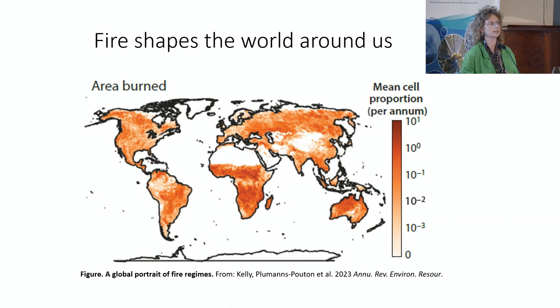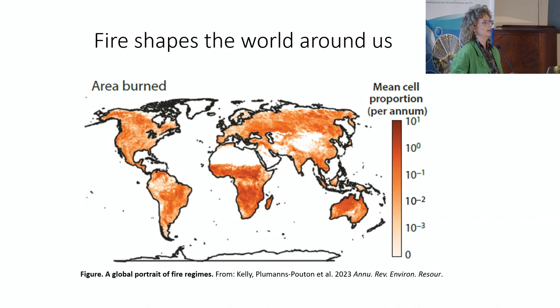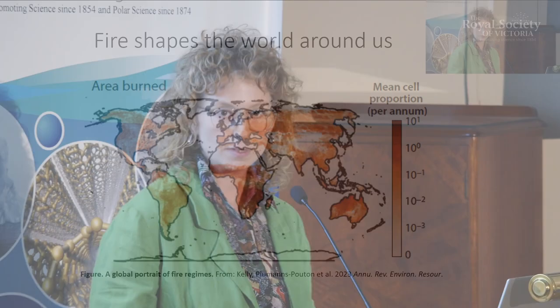This figure here is showing us the amount of area that's burnt annually. And as you can tell, it's a lot — it's actually four million kilometres squared. This amount that fire burns has a massive impact on lots of global processes, including biodiversity.